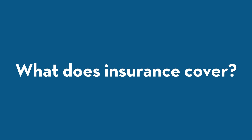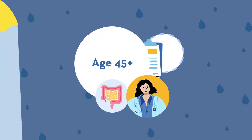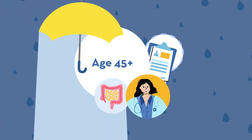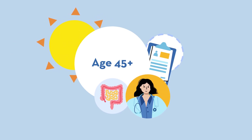What does insurance cover? Insurance coverage for colon cancer screening is required by the Affordable Care Act. Patients 45 and older with an average risk for developing colon cancer are covered or will be covered soon. Talk to your insurance company to check your coverage.